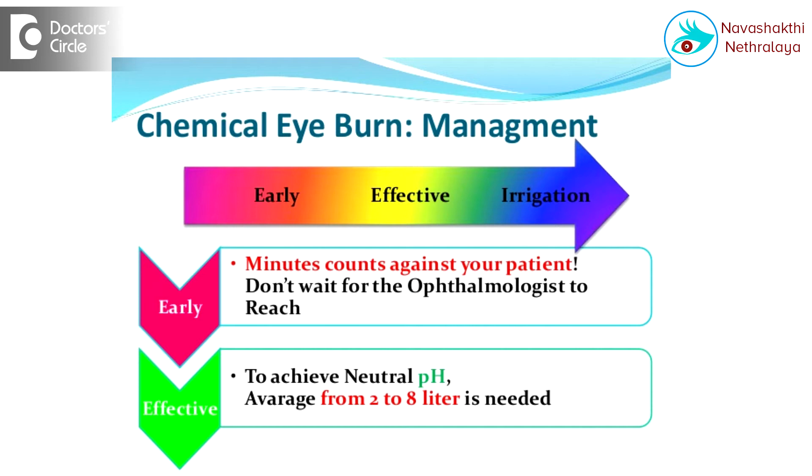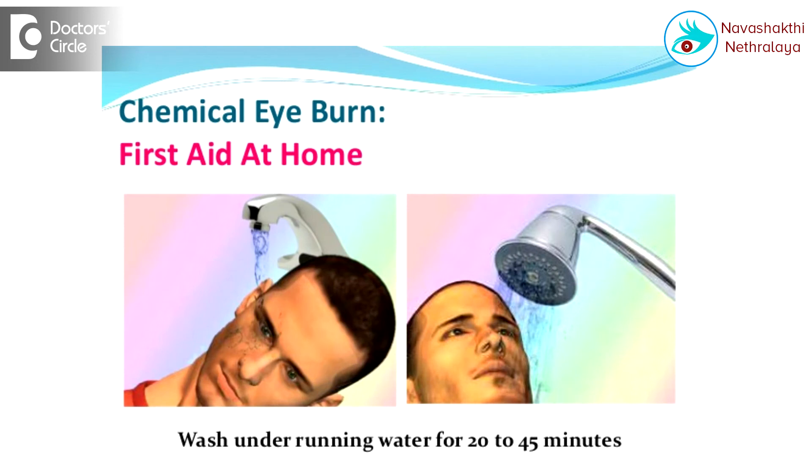Take any running fluid — it could be as simple as tap water, but remember that this should be clean tap water or filtered water. Put the eye under this running tap water, or you can ask a friend to pour water continuously over the eye while you hold the eye open. This procedure should be continued for at least 15 to 20 minutes, preferably 20 minutes, as it leads to a complete change of the pH with continuous running water.